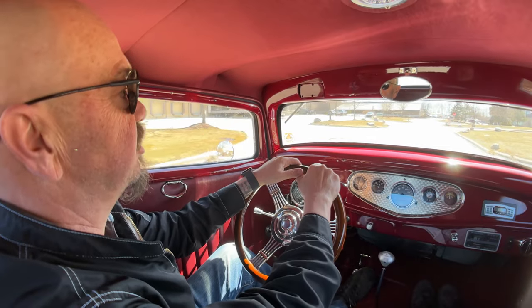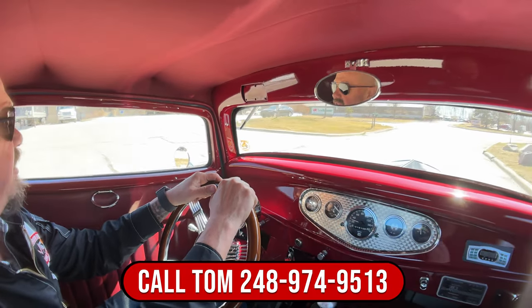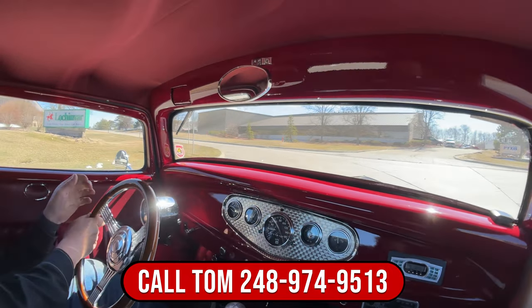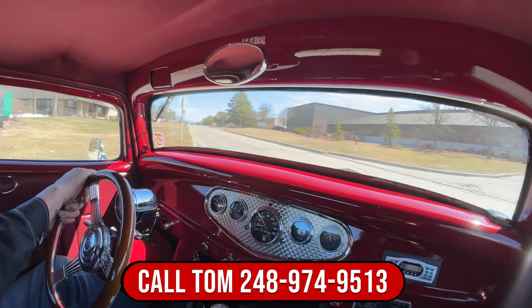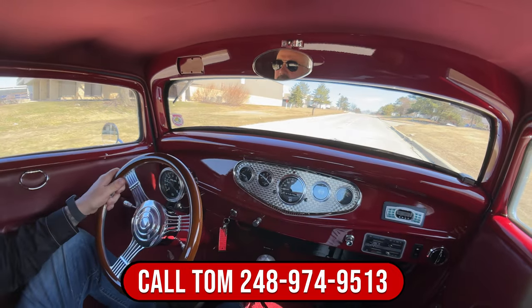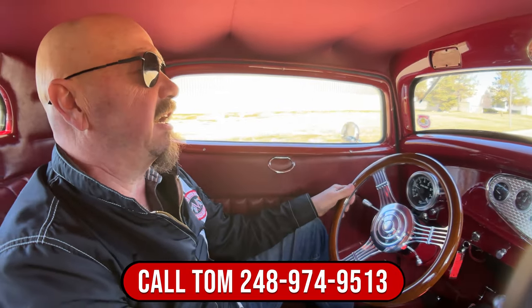Just give us a call at 248-974-9513. Tom will tell you all about this beautiful machine and just how easy it is to park this dream in your driveway. If you want some help with financing, Tom's got several banks he can work with — just give him a call and he'll take care of all the paperwork. You don't have to do a thing.